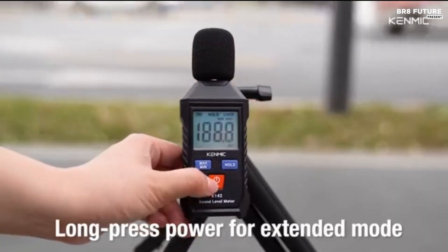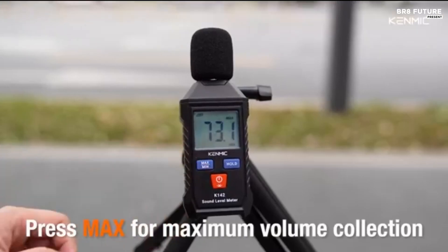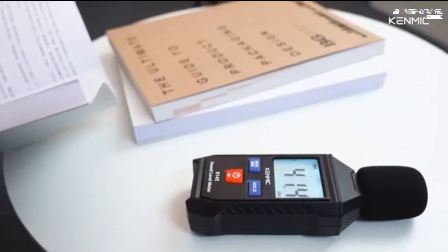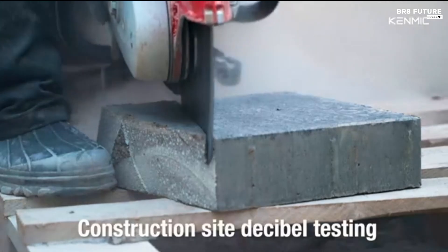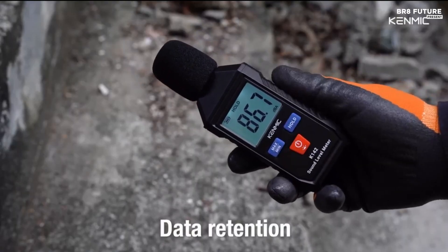A low-voltage indicator alerts users when battery replacement is needed. Designed for convenience, the non-slip ergonomic body provides a secure grip, and the automatic shutoff feature helps conserve battery life. Running on 3 AAA batteries, the device is portable and ready to use out of the box. Included in the package are the K142 meter, 3 AAA batteries, and a user manual.